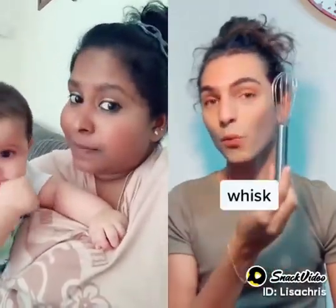Can you name these kitchen utensils in English? Let's find out. What is this called? It's a whisk. Whisk? Whisk, yeah. A whisk.